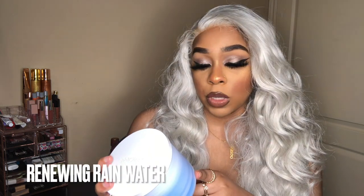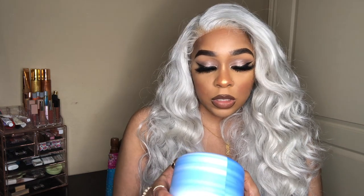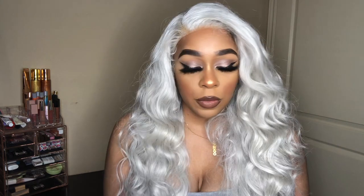The next one is Renewing Rain Water — Soothing Rain. The scent notes are cool spring rain, eucalyptus — I can never say that word — soft mint, and dried lavender with natural essential oils. This one smells so good. It definitely smells like rain; if you know how rain smells, you know what I'm talking about.